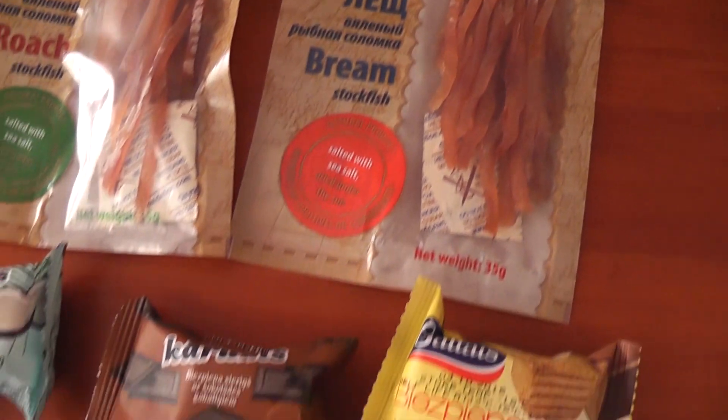The reason why I'm doing a Latvian snack test is because my brother works with a Latvian guy, and my brother told him about my snack test YouTube videos. The next day this guy showed up with some Latvian snacks. So thank you to my brother's workmate for giving me these snacks to test.